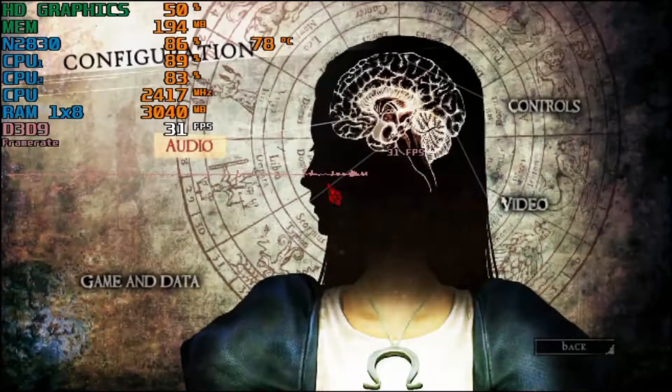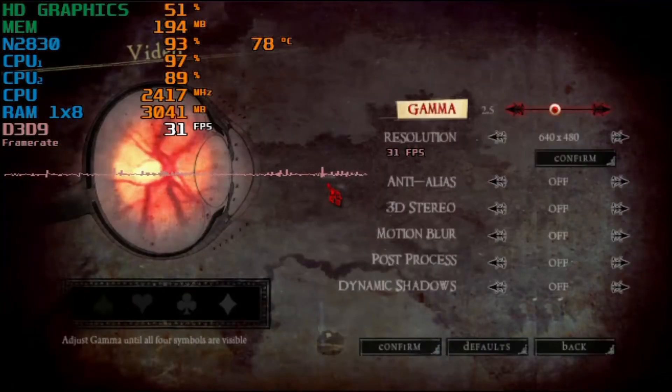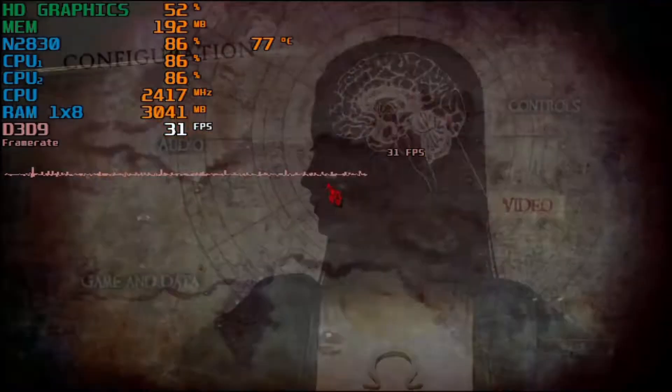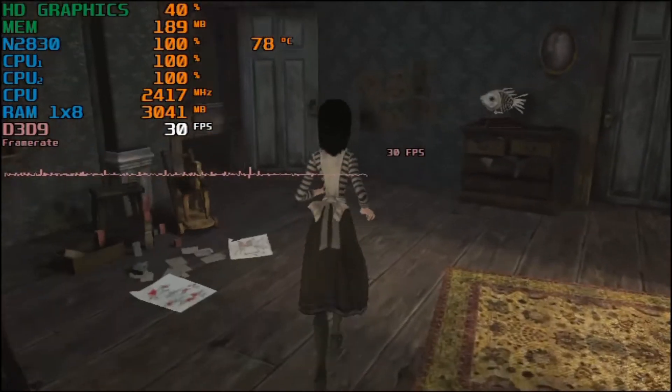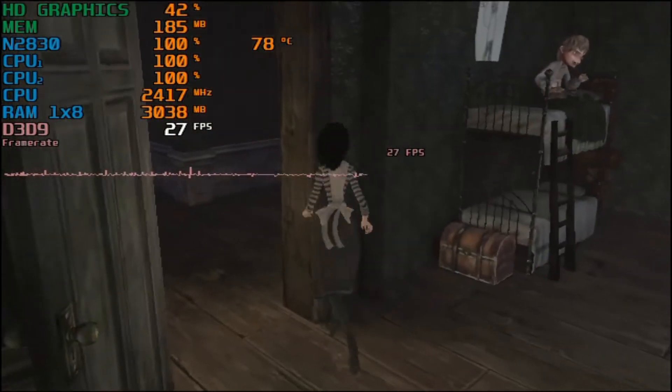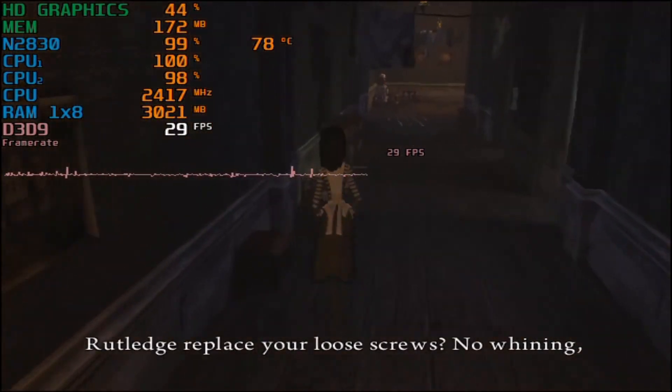I'm running this on my Intel Celeron 2830 with Intel HD Graphics Bay Trail, running with 8 gigabytes of single channel DDR3 memory at 1333 MHz. As you can see, we're running at 640x480 on the lowest preset because that's the only way we can get 30fps in this game. The CPU is a massive bottleneck.